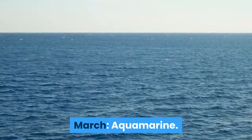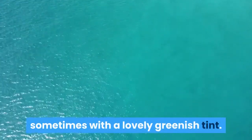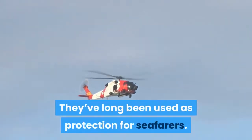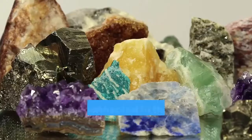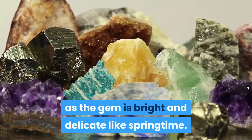March: Aquamarine. Aquamarines are generally a light blue stone, sometimes with a lovely greenish tint. The color is reminiscent of the sea. They've long been used as protection for seafarers. Aquamarine may be connected to the month of March for aesthetic purposes, as the gem is bright and delicate like springtime.